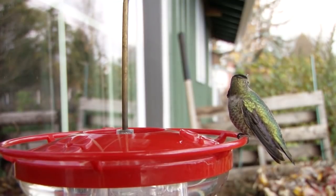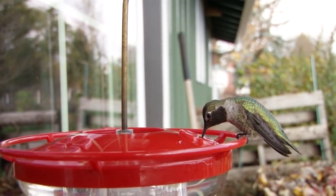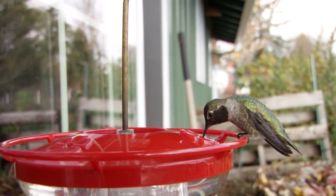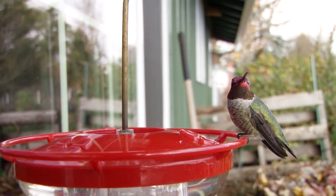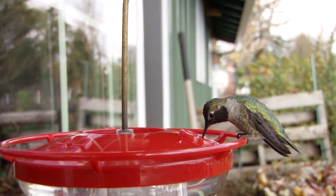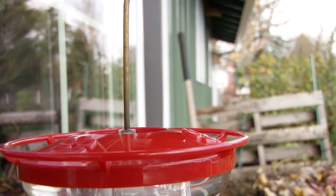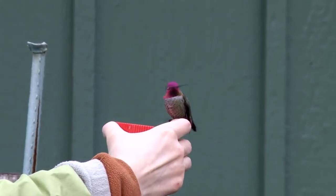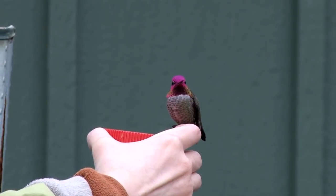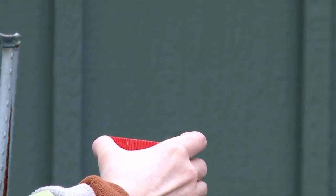Like many other bird lovers, we keep hummingbird feeders out all year long. That's because the Anna's hummingbirds stay here all winter. Anna's hummingbirds have expanded their range from California because humans have fed them and have planted non-native shrubs that flower in the winter. Some individuals, like this male Anna's hummingbird, aren't shy at all and can learn to trust you enough for very close encounters.